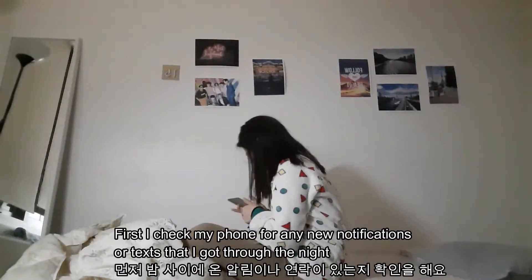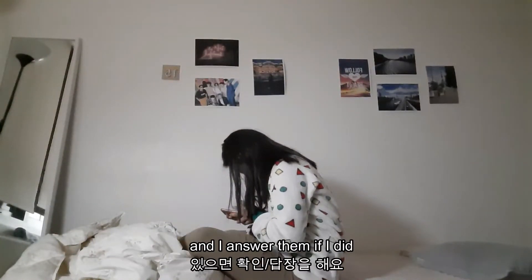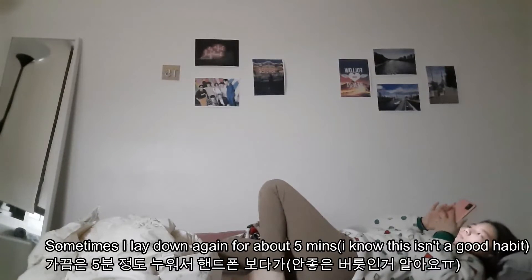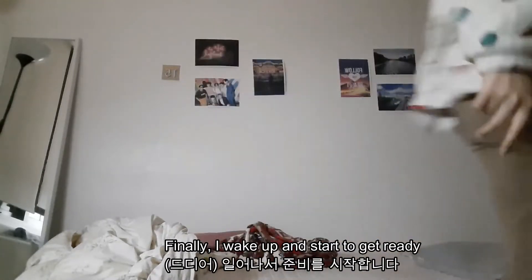First I check my phone for any new notifications or texts that I got throughout the night and I answer them if I did. I also make sure to check the weather every morning. Sometimes I lay down again for about five minutes — I know this isn't a good habit but I'm just so tired. Finally I wake up and start to get ready.